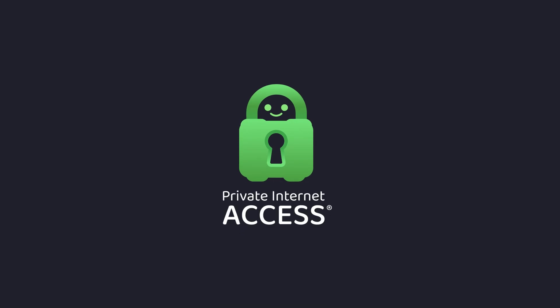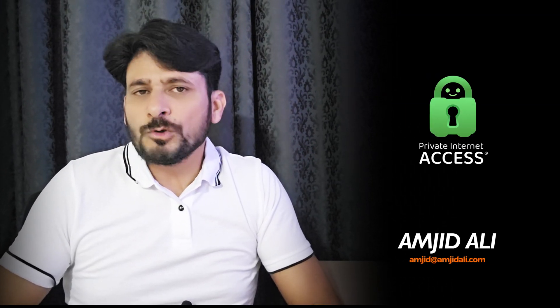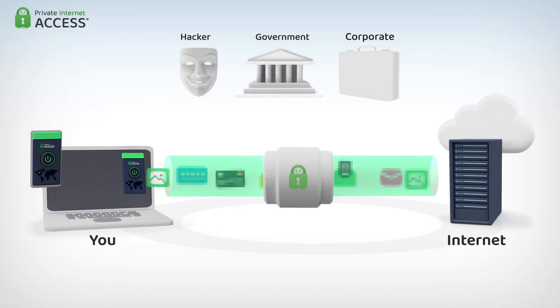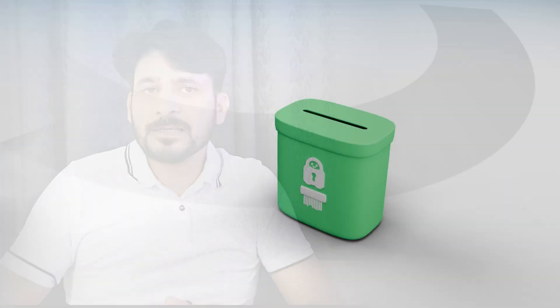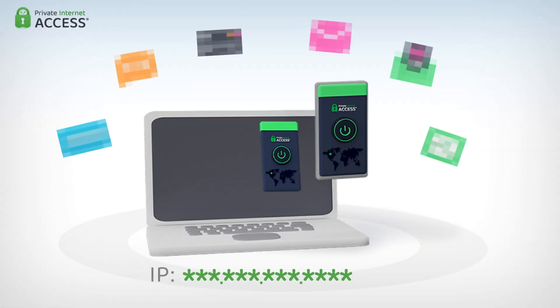Private Internet Access, or PIA, is one of the most trusted secure tunnels that encrypts your internet connection. Why is PIA the VPN choice of millions of users worldwide? First and foremost, PIA is all about privacy and security. It boasts military-grade encryption and a strict no-log policy, meaning your online activities remain private and anonymous.